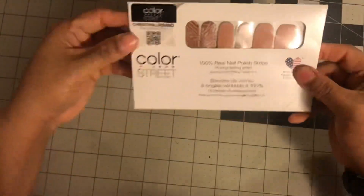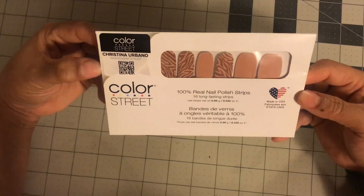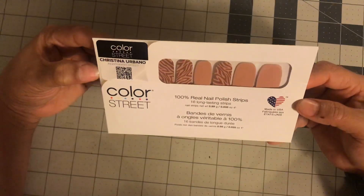Is it empty? Yes, it is. What is it? Whoa, it is some nails — real nail polish strips.